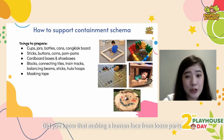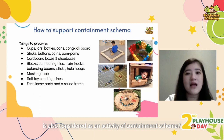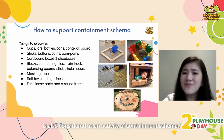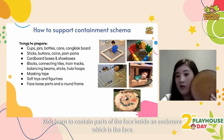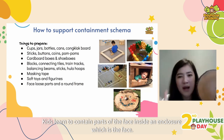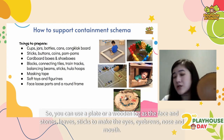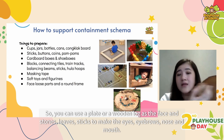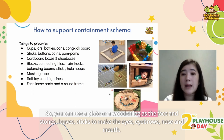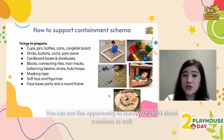Did you know that making a human face from loose parts is also considered a containment schema activity? Kids learn to contain parts of the face inside an enclosure. You can use a plate or a wooden block as the face and ask your child to use stones, leaves and sticks to make the eyes, eyebrows, nose and mouth. You can use this opportunity to teach your child about emotions as well.